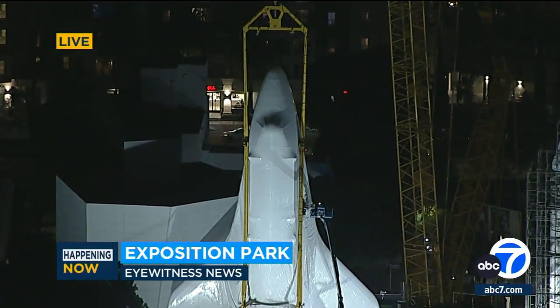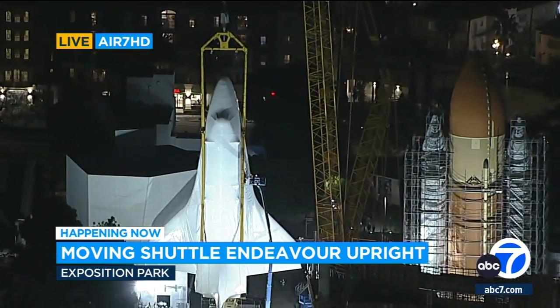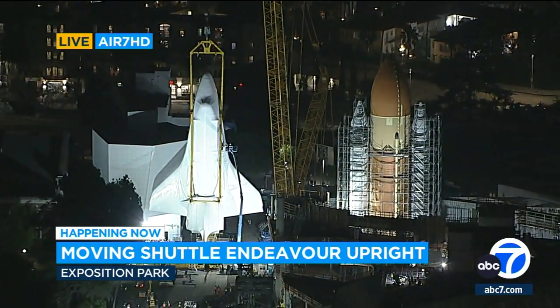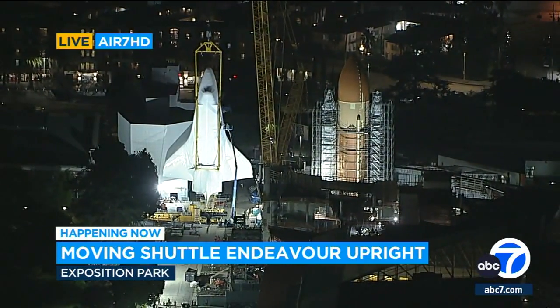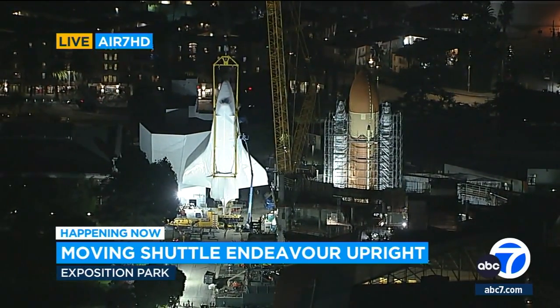Here's another live look from Air 7 HD of that orbiter in the air. You can watch this live — we don't know exactly how long this will go on for. It could be four hours, it could be 24 hours. You can watch it live on the California Science Center website at californiasciencecenter.org/live. Live in Expo Park, Sophie Flay, ABC7 Eyewitness News. It is incredible to see.